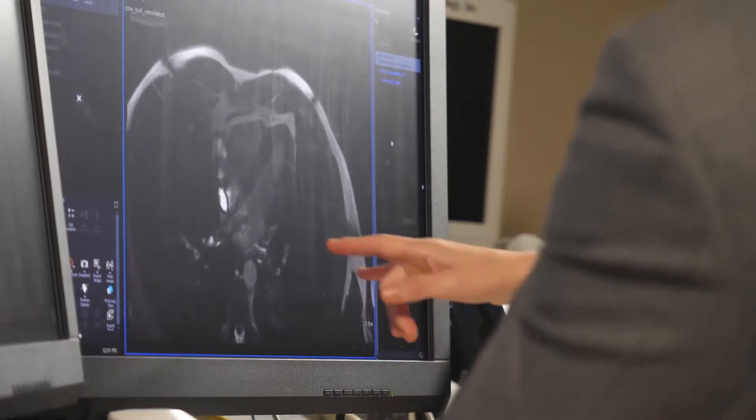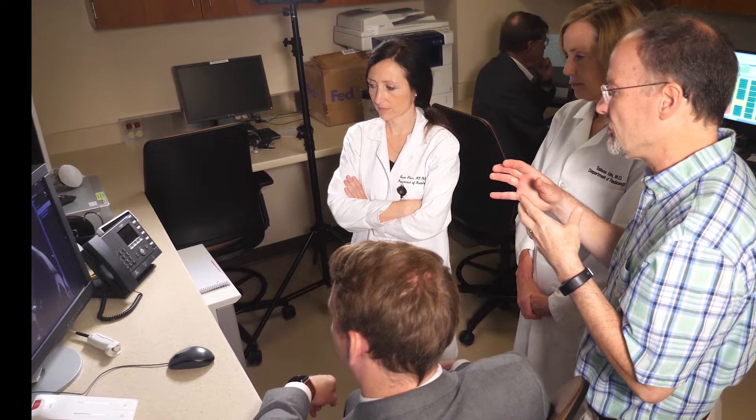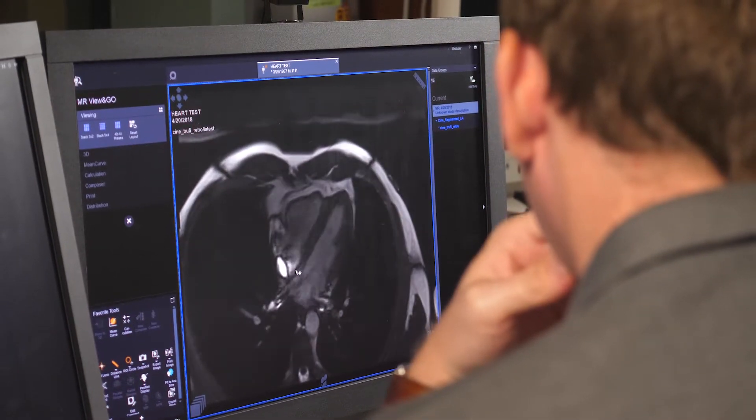But a team of researchers at the University of Missouri is working to fix that problem through a project called HeartSpeed. Using data analysis software, they're working to pull out motion information from the MR images. This would allow radiologists to see the heart clearly regardless of whether the patient is breathing.